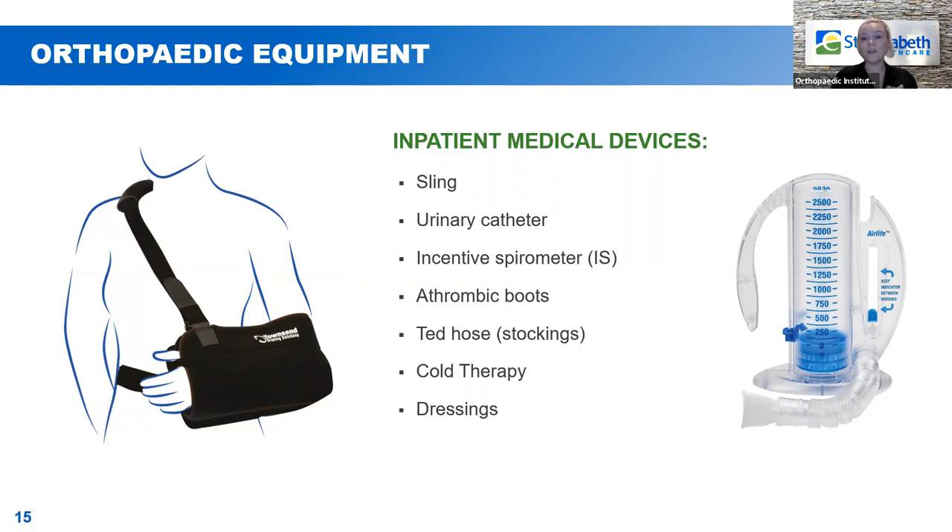Next on our list is a urinary catheter. Shoulder replacement does not take very long, so most shoulder replacement patients do not get a catheter during surgery. The only time you'll see a catheter is if after surgery the anesthesia makes it difficult for you to urinate. If your bladder is filling and you're not able to pee, we'll do what's called a straight cath — just to drain the bladder and make you more comfortable. As the anesthesia wears off, you'll normally not require catheterization more than once or twice before you're able to go on your own.